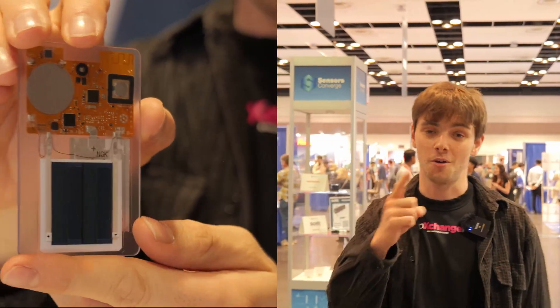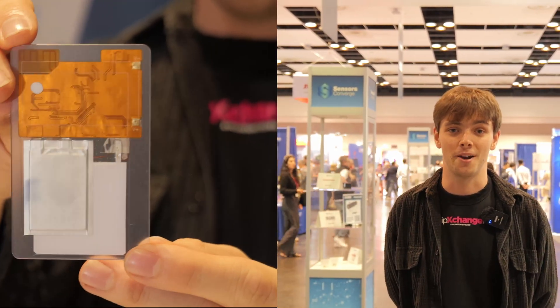IPXs, we're here at California Sensors Converge right at the center of Silicon Valley. Today we'll be talking to NGK about their flat battery. It's ultra thin, lightweight, and it's a lot safer than some of the technologies that came before it. Let's go ahead and talk to Steve about the Enocera battery range.